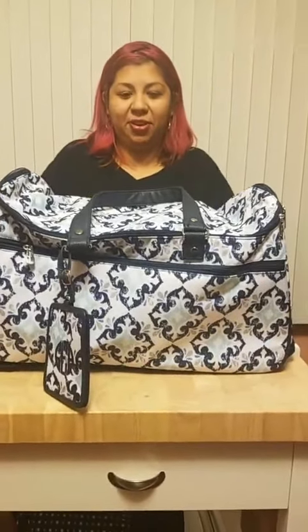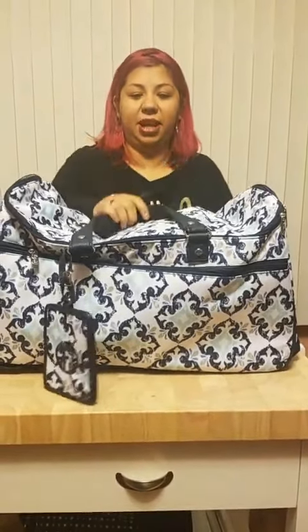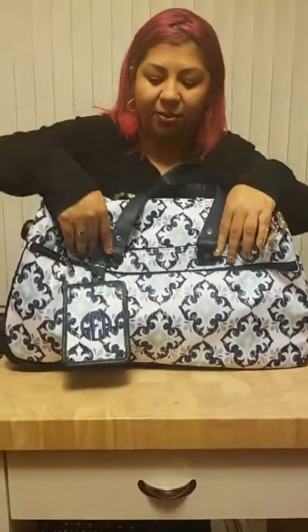Hello and thank you for joining me for our product spotlight of the day, which is the Wheels Up Roller. This is a hostess exclusive, so in order to purchase this you have to host a party with at least $200 in orders or more.